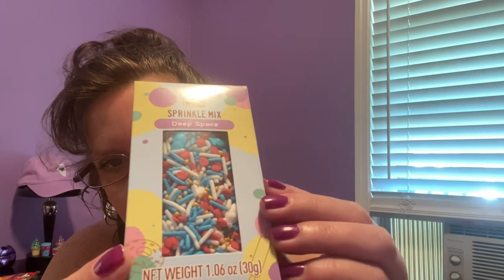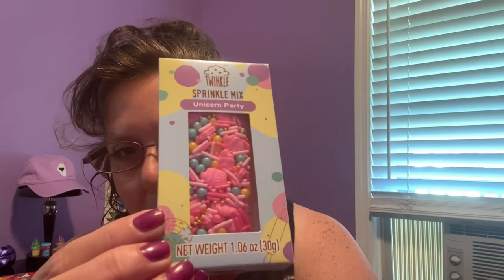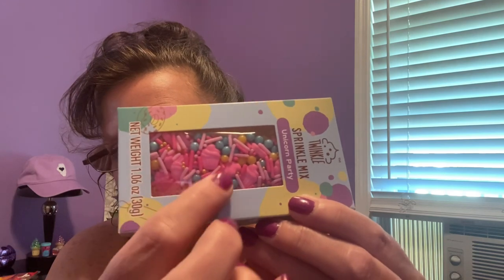This one here is called 'Deep Space' and it has all these things to do with space. Then there's 'Spring Breeze,' which is all pink and white crystal sugar. Then they had this one which is funny — it says 'Unicorn Party' but there's no unicorns in it; it's all cupcakes. I don't know what happened there, it should have been 'Cupcake Party.' But yeah, look at all the little cupcakes and little pearlescent balls.